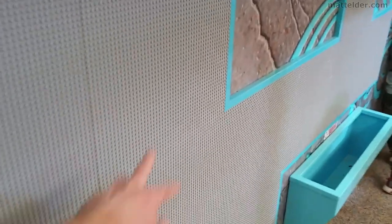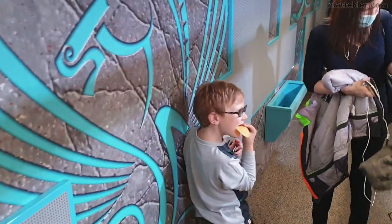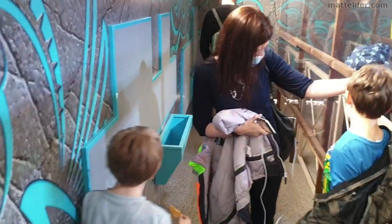It's great that they've got some studded boards for kids to play with, but there's just no Lego. Hopefully all the social distancing stuff will go away soon and they can have some bricks here for the kids.